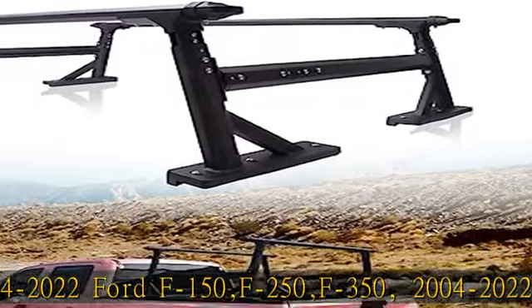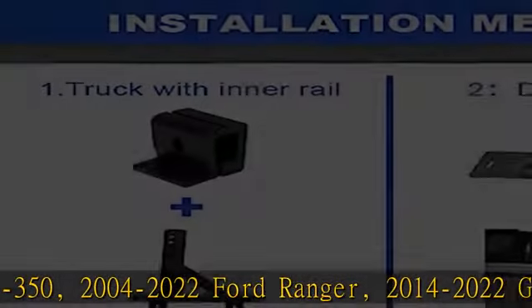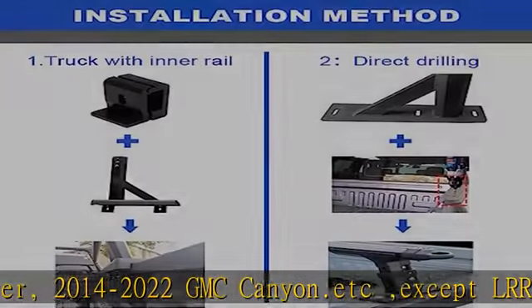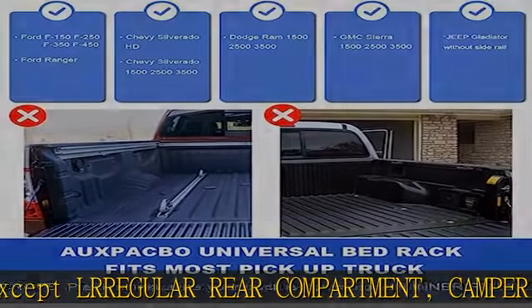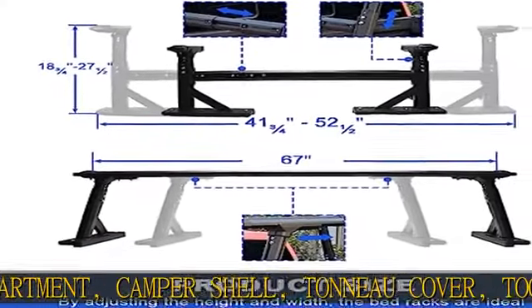Except regular rear compartment, camper shell, tonneau cover, and tool boxes. High quality, heavy-duty truck bed rack has thick aluminum with black powder coating, ensuring it is light, strong, and durable when used, and does not easily cause scratches on the paint surface.